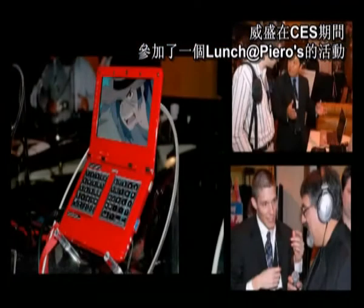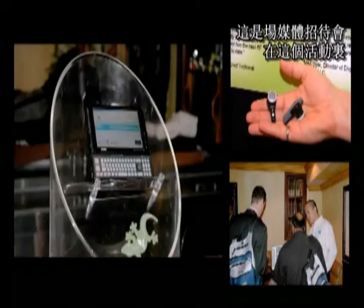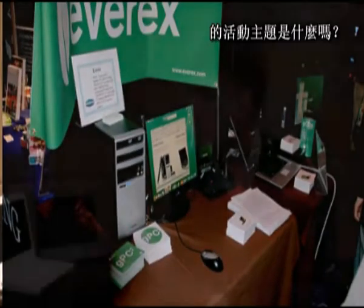So, Richard, VIA typically for CES participates in an event called Lunch at Piero's at Piero's Restaurant across the street from the Las Vegas Convention Center, and that's a media-only event where you really sort of lay out what VIA's going to be all about for 2009. Can you tell us a little bit about what the theme's going to be this year at Lunch at Piero's?